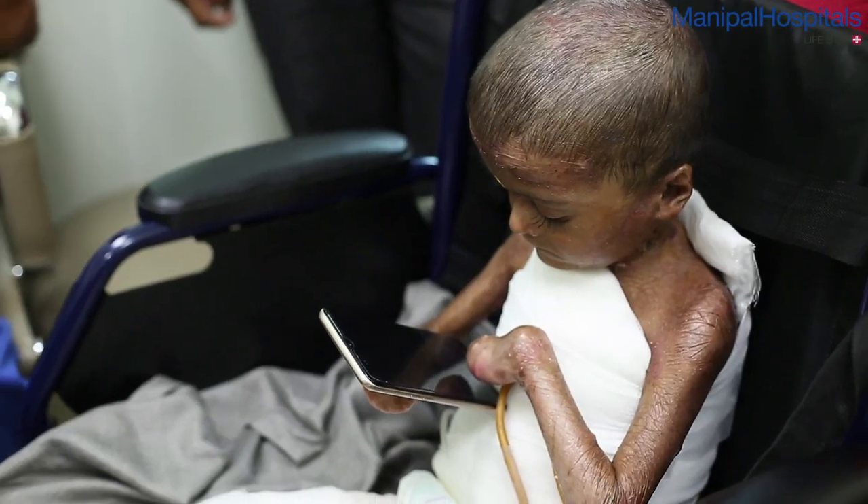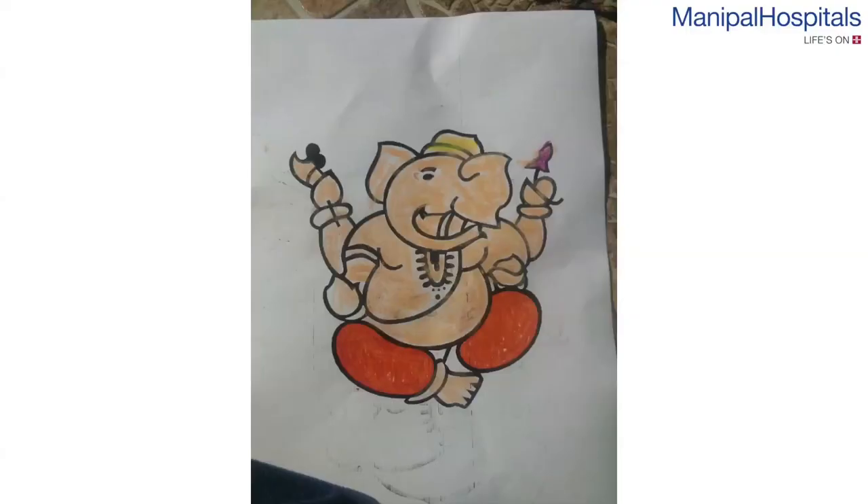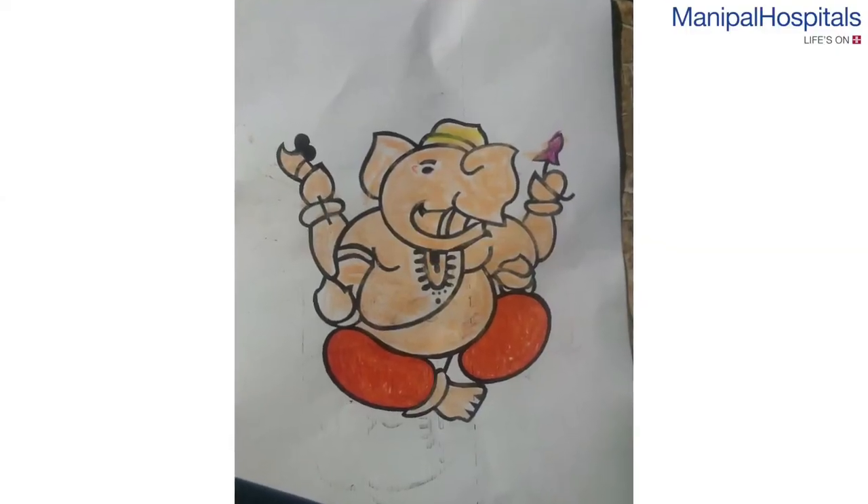Having done a few of these cases, we are quite comfortable handling these children. This child had only one desire when he came to me — he wanted to walk. He said he is quite comfortable with his hands; he is using a mobile, he is able to draw and colour. But because of the knee contracture, he is unable to walk.